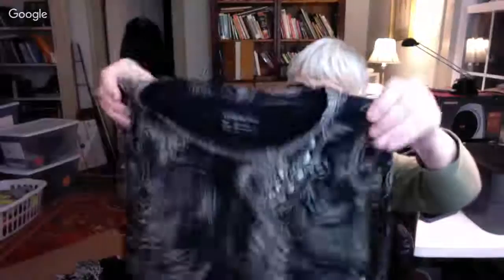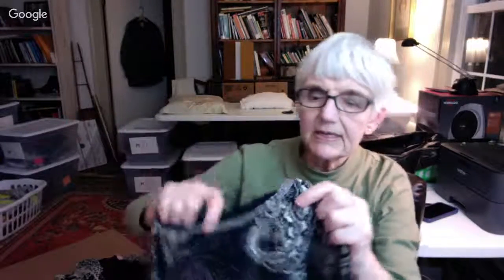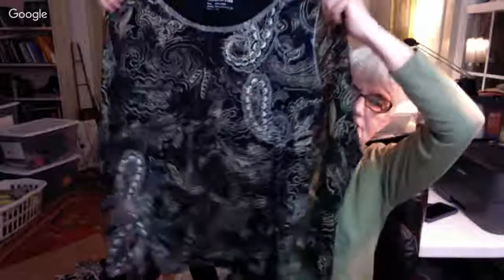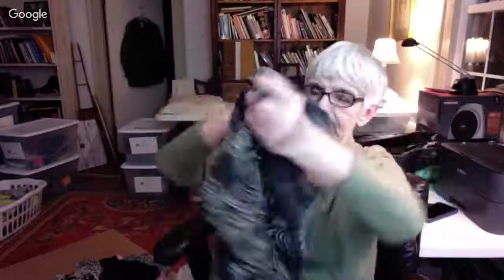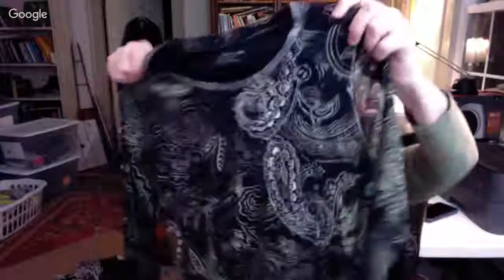This is Coldwater Creek in a 1X. It's sort of beige and black — the sleeves are sheer but the rest of it isn't, and it has some metallic yarns that make some shiny paisley marks on the front. There's none on the back, just the front — a paisley print in black and beige by Coldwater Creek.